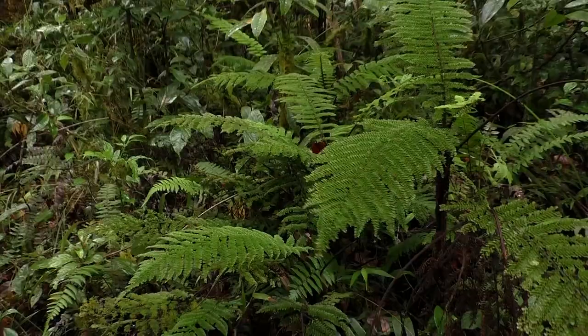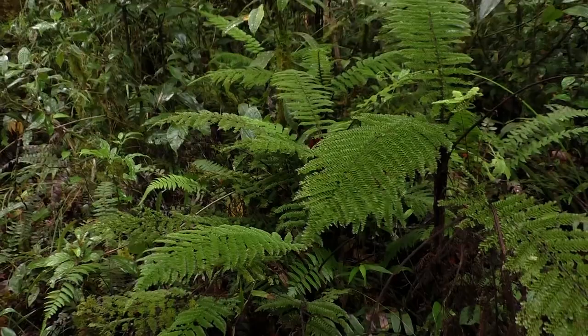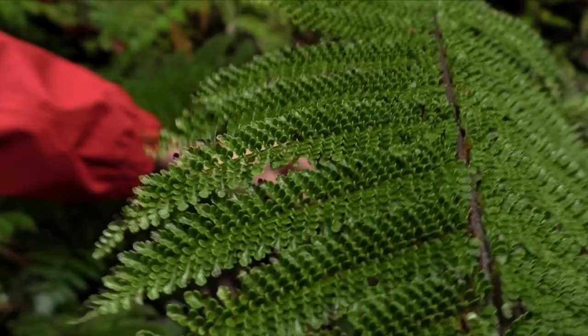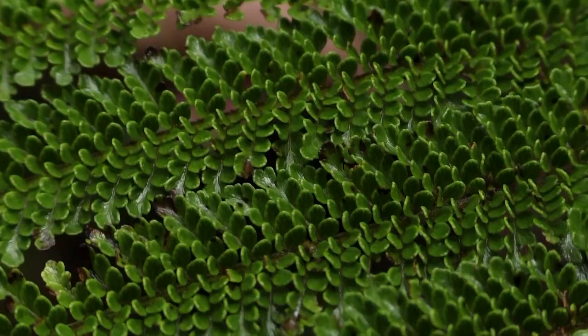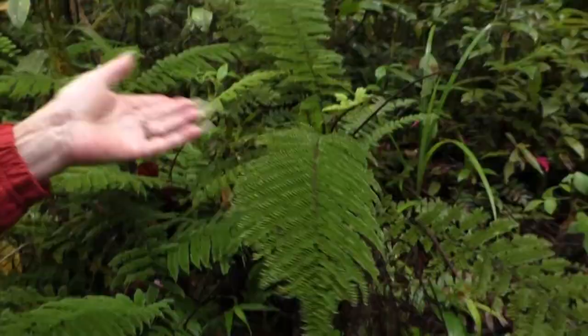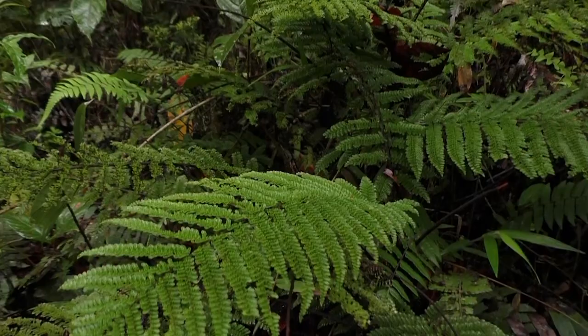I don't know at all what these ferns are. They have a trunk — a spiny trunk — just as many Cyatheas. It looks like dwarf tree ferns. I don't know. Totally erect. We see a beautiful population with the trunks.